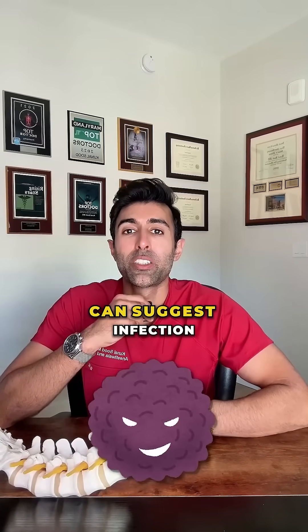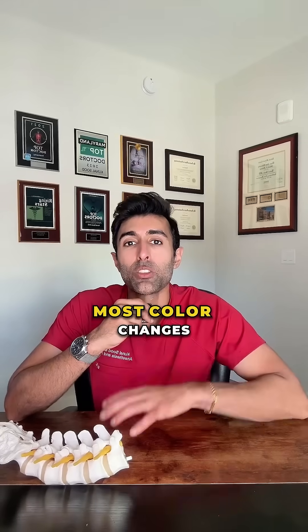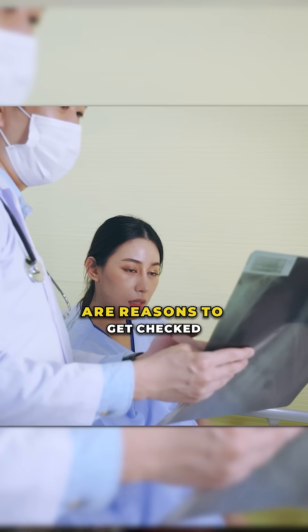Milky or cloudy white urine can suggest infection, crystals, or in rare cases, lymphatic fluid mixing into the urine. Most color changes are harmless, but persistent changes, pain, fever, or blood are reasons to get checked.